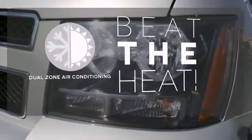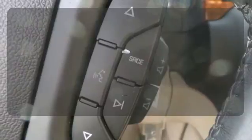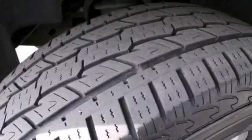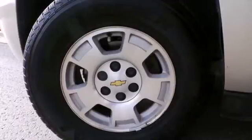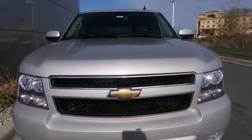Dual-zone air conditioning lets you and your passenger pick a personal temperature. The heated mirrors let you see behind you without all the work. Proven Chevrolet durability combined with numerous safety and convenience features make this full-size SUV an outstanding choice.